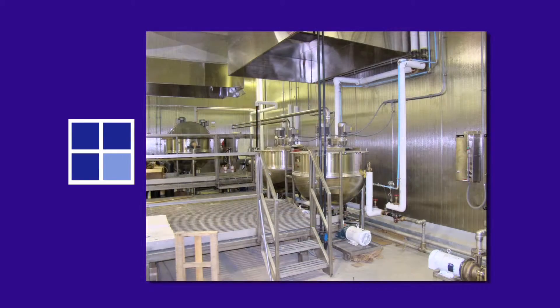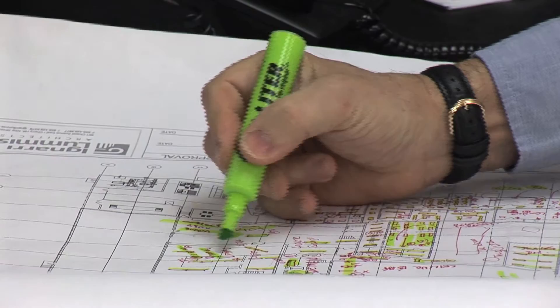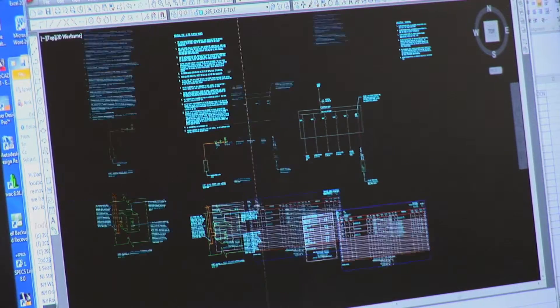Our success is primarily due to the satisfaction and good results we've had working with clients in the Northeast. The word of mouth is out — BD Engineering is a force to be reckoned with in the food processing engineering industry.